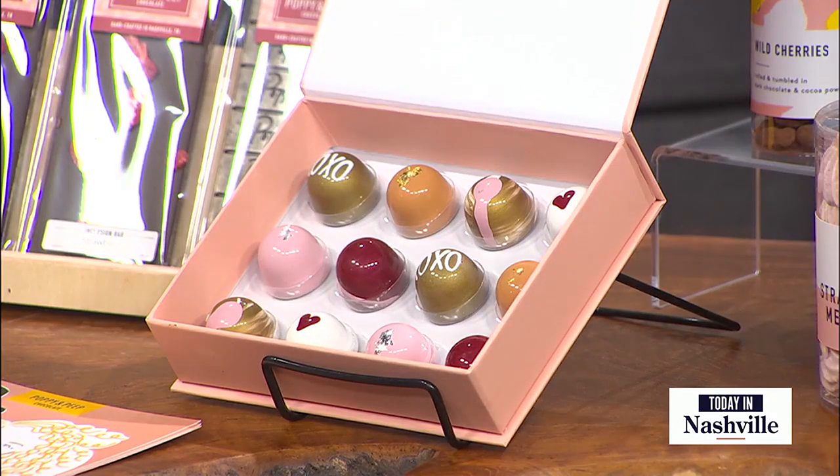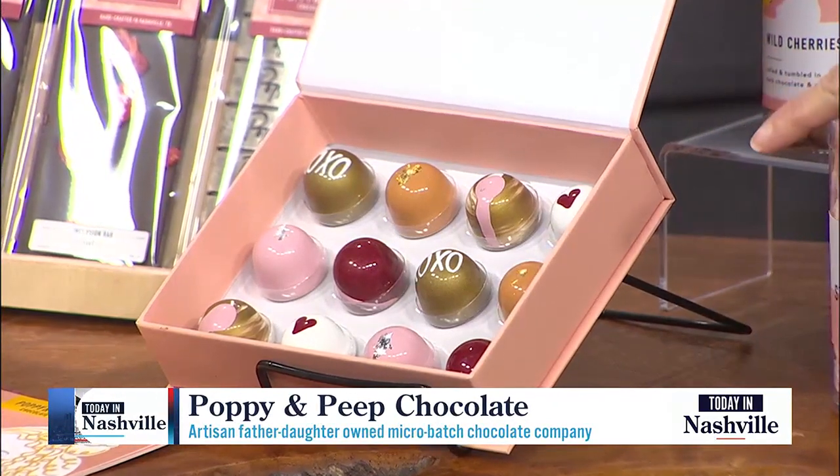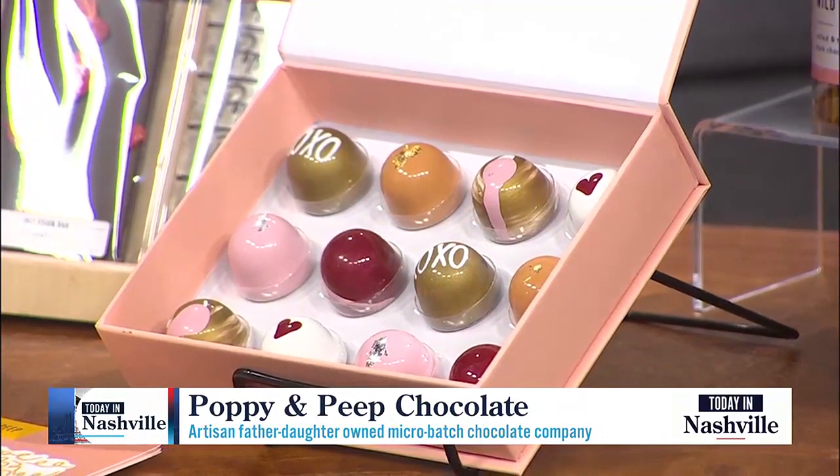Little treats, little surprises. So what are some examples of what might be inside these bonbons? Yeah, so this Valentine's collection — I have a vanilla champagne, milk chocolate, red velvet, chocolate fudge, and a honey almond butter.